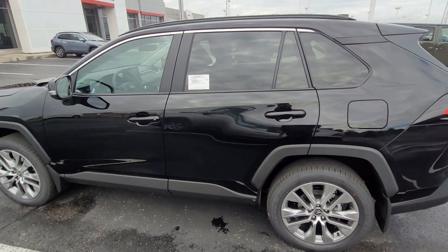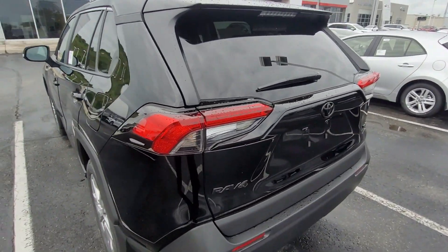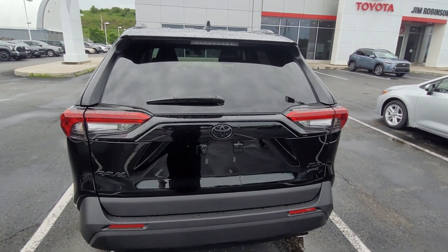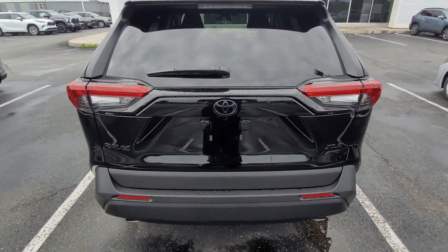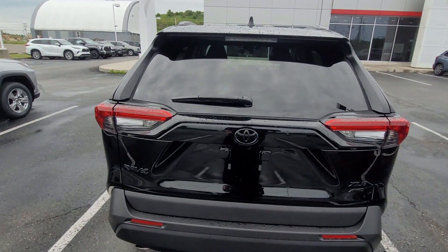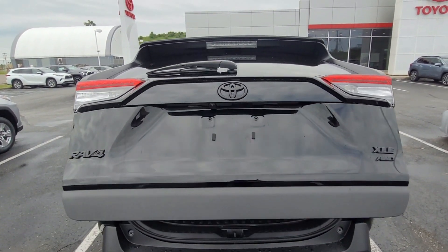We'll shift to the back side of the vehicle. Something nice about this Toyota RAV4 XLE Premium is that it has a power liftgate. By holding the button on your key fob for about three seconds, it will automatically open the power liftgate for you.